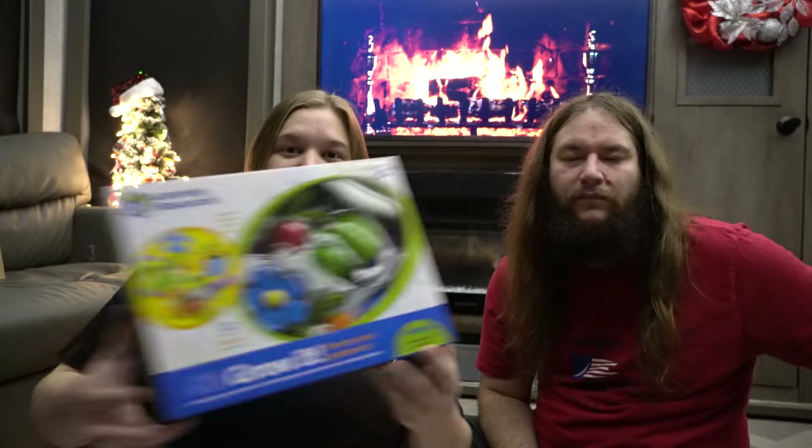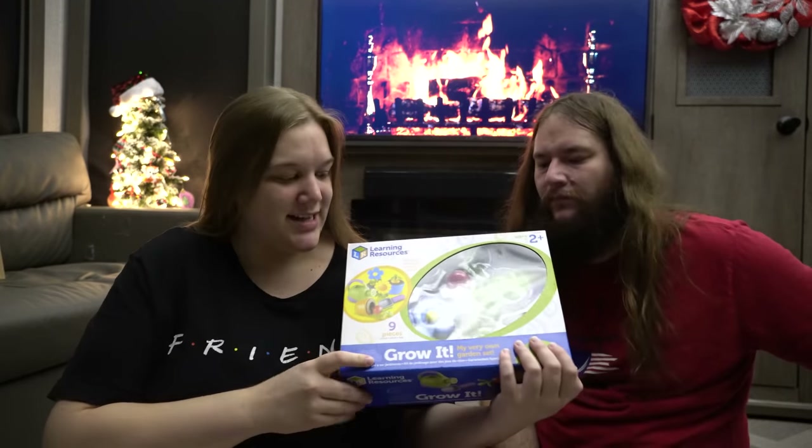Enough talking, let's get started. We'll go youngest to oldest. First up is little Theo — he is one year old, he just turned one on November 6th. His first gift from Santa is this Learning Resources Grow It Garden set.